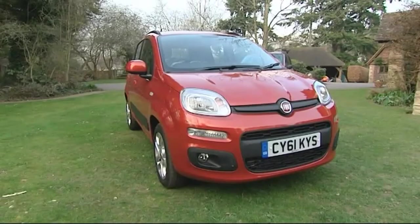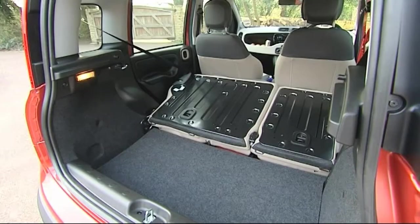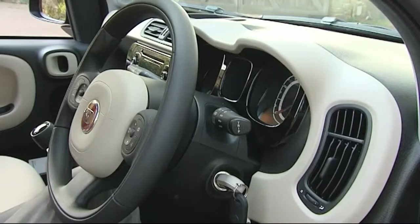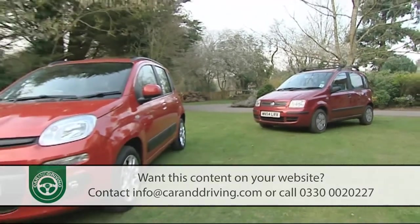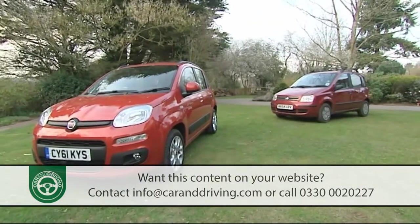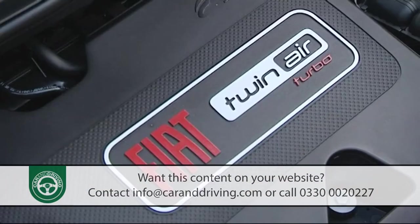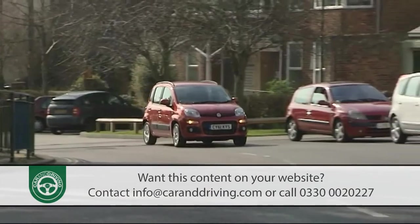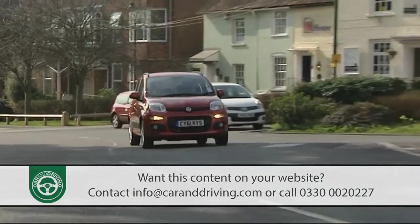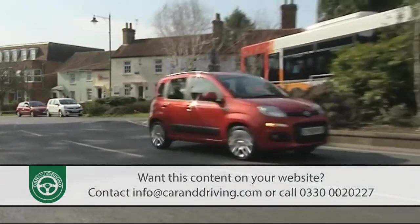In 3rd generation form, Fiat's Panda aims at being all the car some buyers will ever need. It's larger where it matters, yet still small enough for its urban purpose. It's efficient, yet can offer surprising reserves of performance, and you can make it high-tech, or specify one that's super affordable. The Italians have always done this kind of thing very well. They still do.